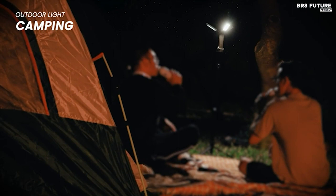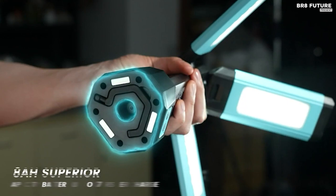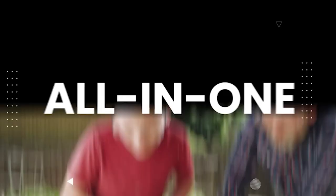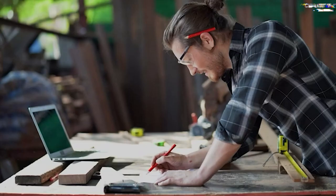This work light is truly versatile. It comes with a 67-inch maximum height tripod for indoor use, making it perfect for your garage, workshop, or room. It also features a hangable and magnetic lamp base for added convenience.